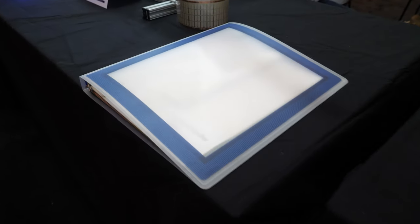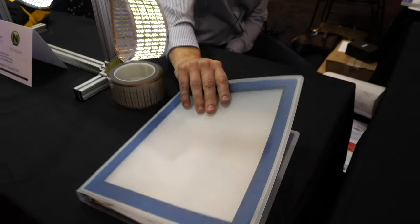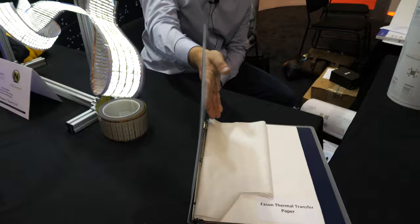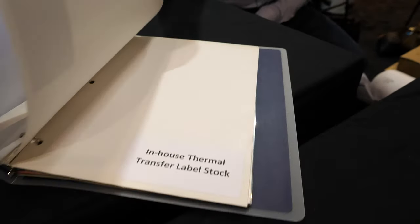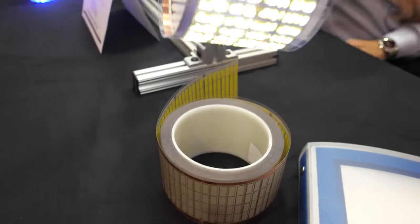And how about this? That is just a folder — it has various substrates that we print on and work with. And this part here? That is an unlit lamp. It's the same thing as this, just not plugged in.